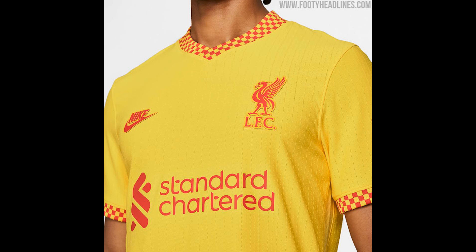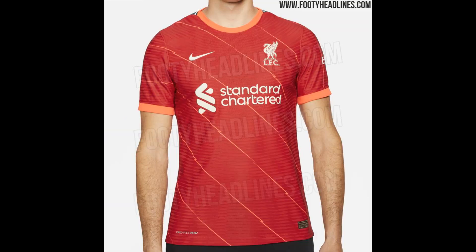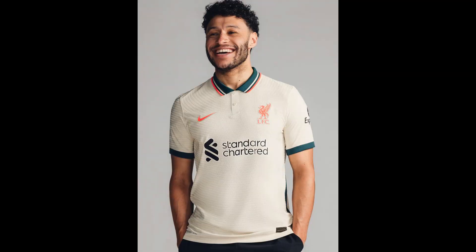Liverpool last wore a yellow away kit in the 2014-15 season, but garnered their association with the colour from six different strips in the 1980s. The club began their historic relationship with the colour as early as the 1950s, but it became so popular during the 1970s and 80s that it was quickly incorporated into their regular alternate colour palette. It may not have been a mainstay since the 1980s, but success under Paisley, Joe Fagan and Kenny Dalglish in yellow strips with a Crown Paint sponsor made it an iconic colour.